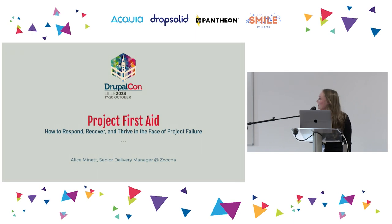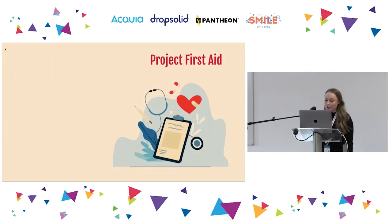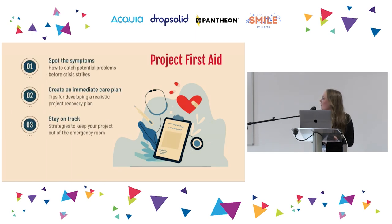In today's session, I'm going to stock up your proverbial first aid kits with some practical tips and strategies to spot the symptoms of a project in crisis, give it the best shot at survival, some tips for making sure your project recovery plan is realistic, and some strategies to keep your project out of the emergency room for good.